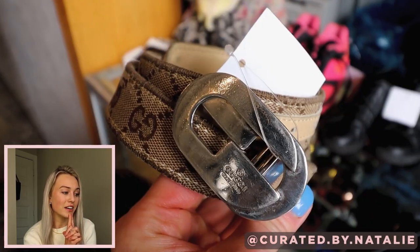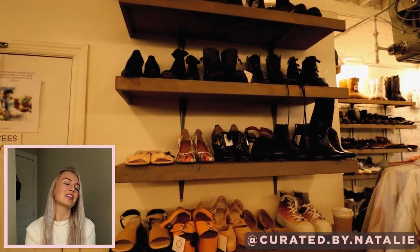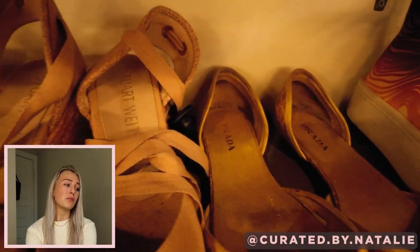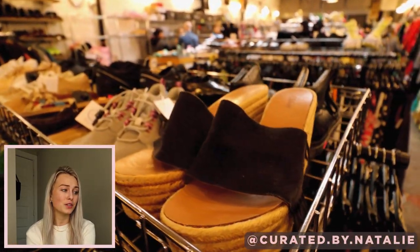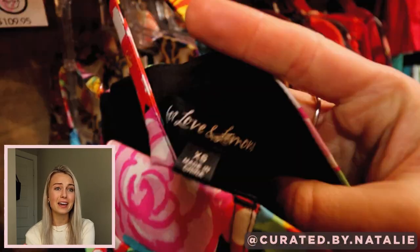This was just such a fun stop. There were still all of the designer finds, kind of like at Second Street — nice, like Gucci belts, nice designer shoes, Prada, and a lot of Stuart Weitzman, which is a really nice brand. These Chloe shoes were so cute. Then a Love for Love and Lemons top, again for a steal at $22.